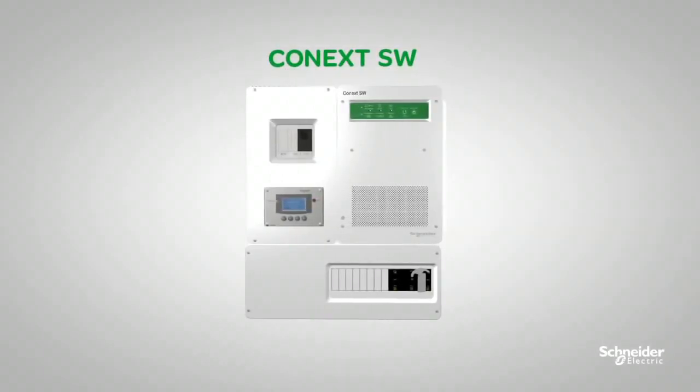The Konext SW — designed for your power needs. Visit us at sesolar.com to learn more about the Konext SW.